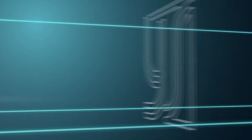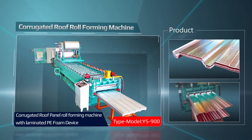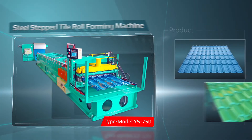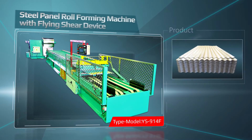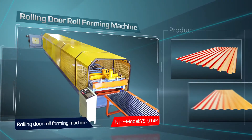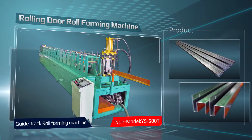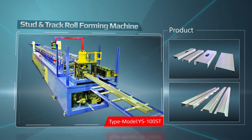Our machines, customized to meet specific requirements for the best quality and highest performance, include the corrugated roof roll forming machine, roof curving machine, steel step tile roll forming machine, steel panel roll forming machine with flying shear device, and rolling door roll forming machine.